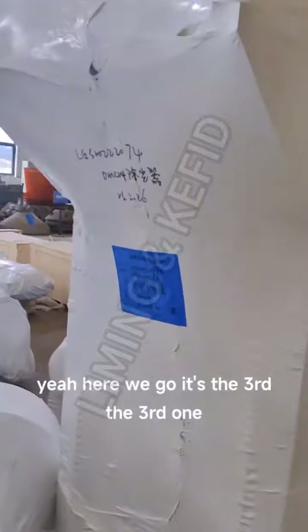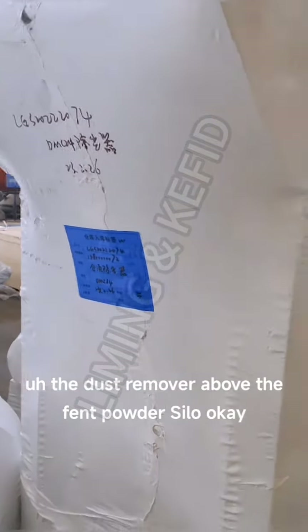Also the bucket elevator — bucket elevator. Here we go, it's the third one. The dust remover above the finished powder silo.